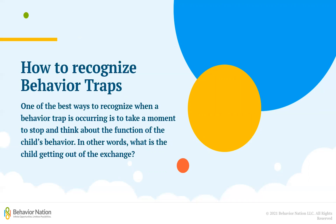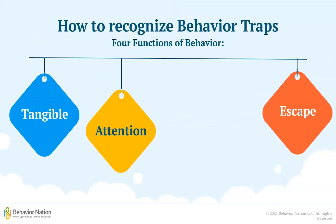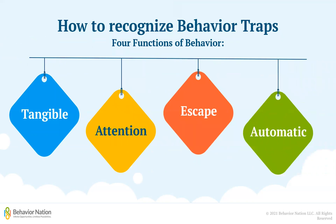In other words, what are they getting out of the exchange? One of the core principles of ABA states that all behavior happens for a reason, and the four functions of behavior — the reasons why a person does something — are to get access to tangibles such as a toy or a snack, to get someone's attention, to escape from a situation they do not want to be in, or simply because engaging in the behavior makes them feel good.